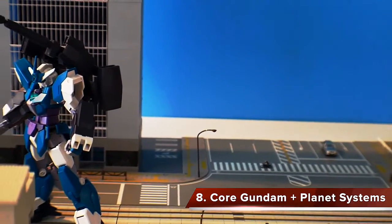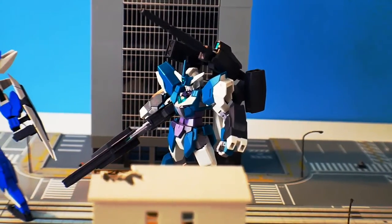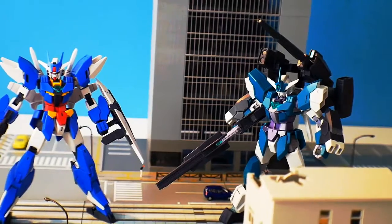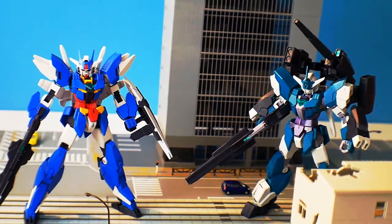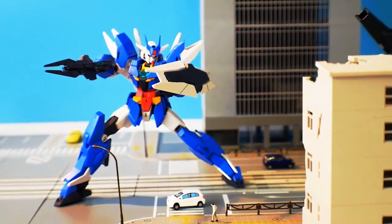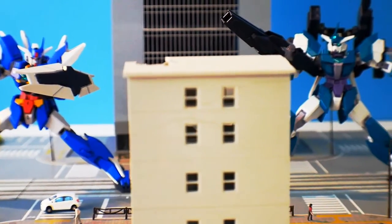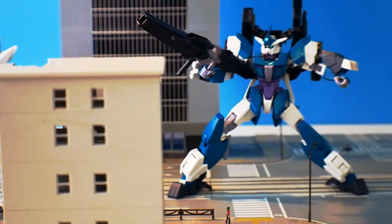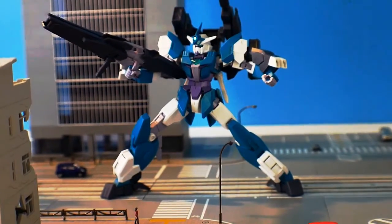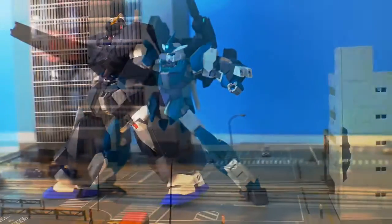Now we're getting to kits I've actually built. Coming in at number 8 is the Core Gundam and all its different variants. The planetary system is super fantastic — I thought it was going to be very gimmicky, but I picked up the Earth 3 and fell in love. The Core Gundam is a really cute mobile suit, and I love all the other versions: the V2, the Mars 4. I highly encourage you to pick up at least one so you can get just as hooked as I am.